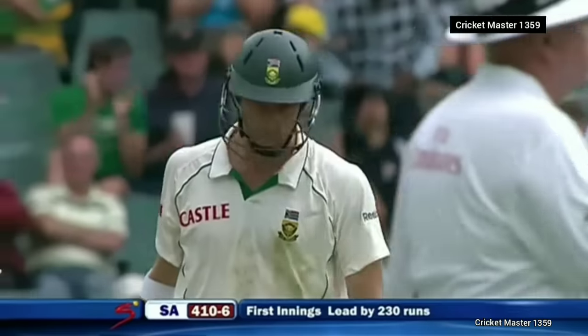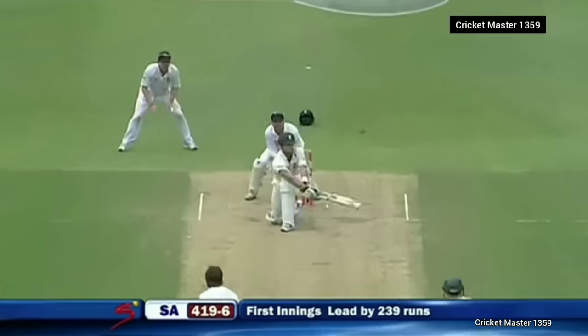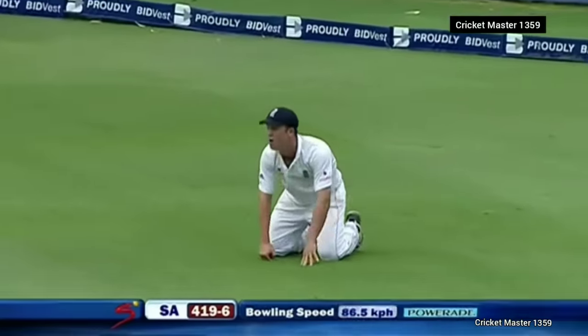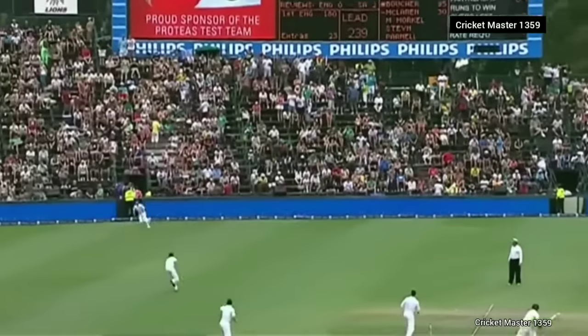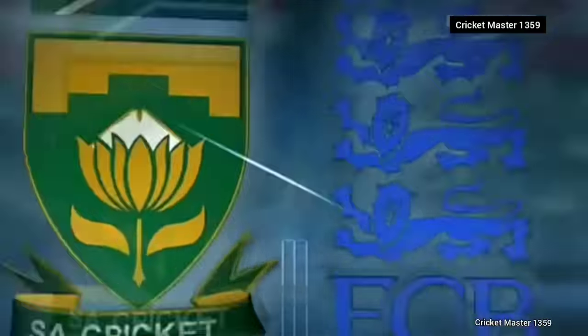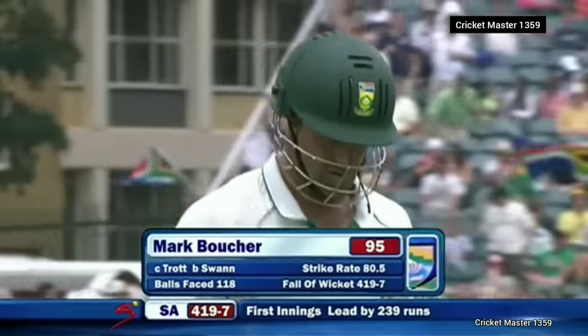Top shot — goodness me, that's as good a shot as we've seen this whole match from any batsman. Rise of catch — has it been taken? How many times have we seen Swann come to the attack and pick up a wicket in his first over? Good catch in the end — he's going to check in this crowd because you battle to pick it up. Well, he didn't get his hundred but it was an excellent innings — Boucher gone for 95, 419 for seven.